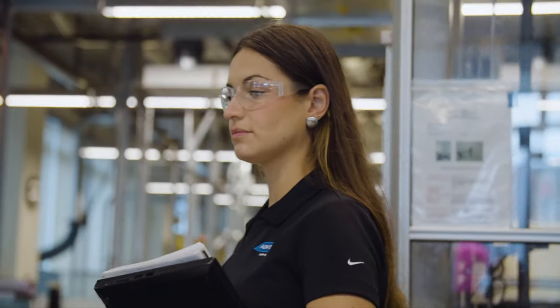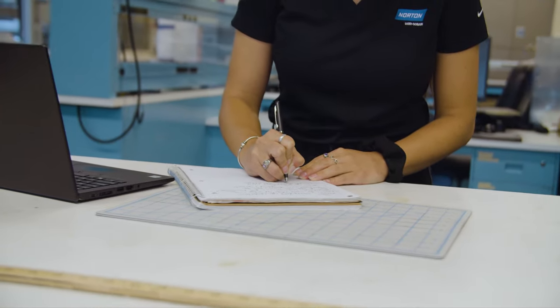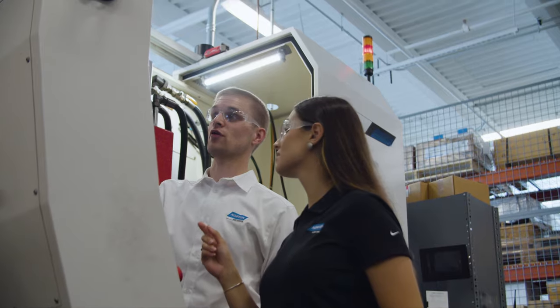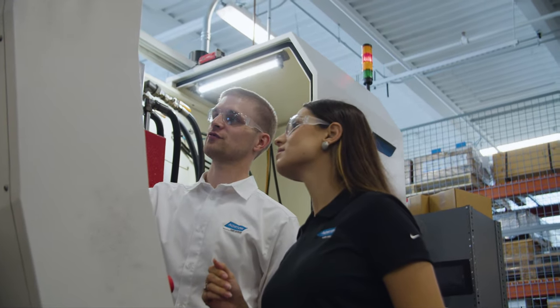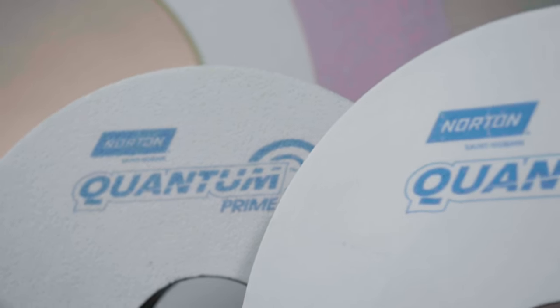Because if we don't, somebody will. Whether it's by cutting down cycle time — then you have more capacity on that machine, you have workers that can do more things at once — or whether it's saving wheel life and it enables customers to purchase less wheels every year. Customers are looking for energy efficient solutions. They want to reduce the time and energy they spend on creating their own products. Quantum Prime is able to cut the time required for grinding. There is an environmental impact because of that, and there is a bottom line impact for the customers.